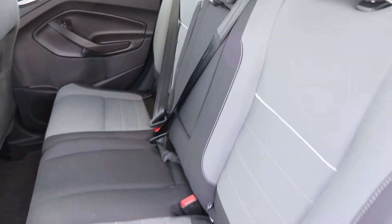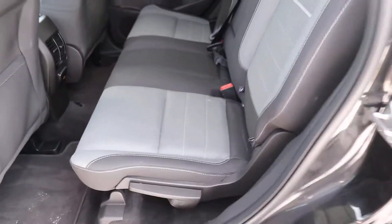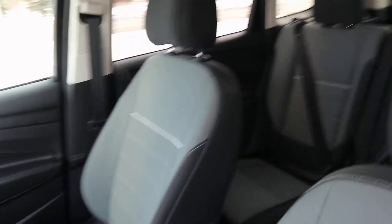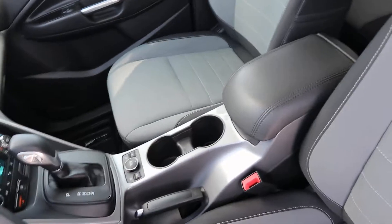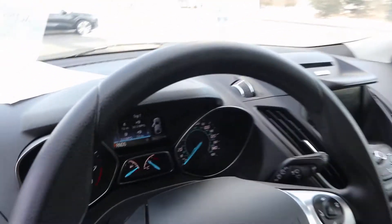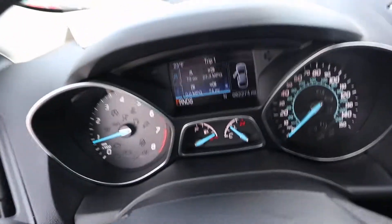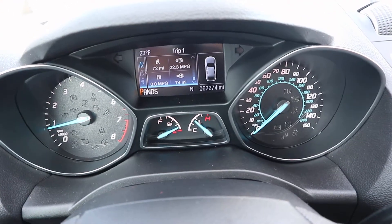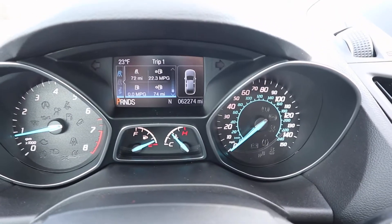Cloth seats are in great shape for the back. Heated front seats in really good shape. This one does have a little over 62,200 miles on it.